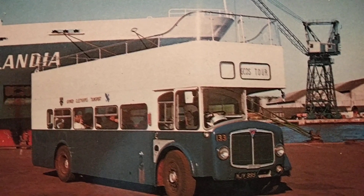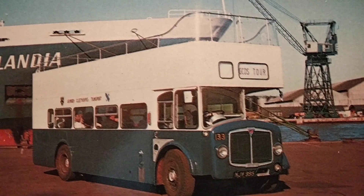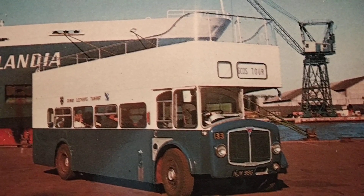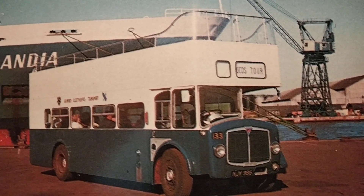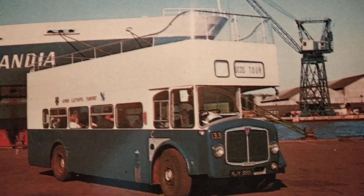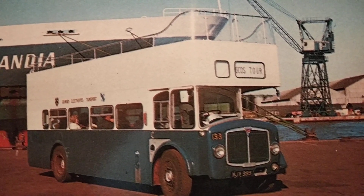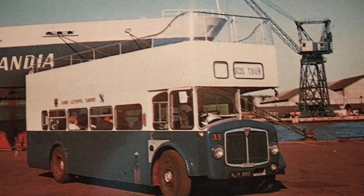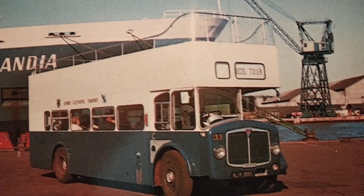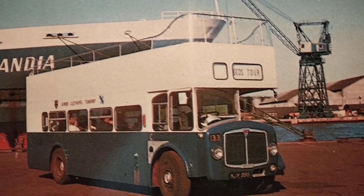To start with we're looking at an AEC Bridgemaster with Park Royal body. Although they were semi-integrals — built as one structure without a separate chassis and body — this one is 133, NJV 995, which was new in June 1960. It was converted to open top in July 1974, carried a special livery for the Silver Jubilee in 1977 through to April 1978, and was withdrawn in 1980. It passed into preservation and is still preserved. I think it's unique in being the only Bridgemaster ever converted to open top.